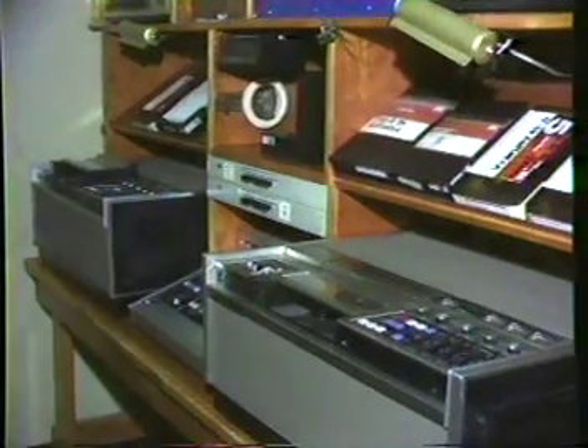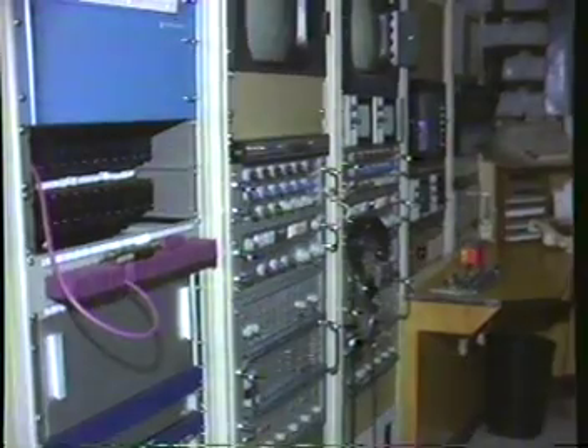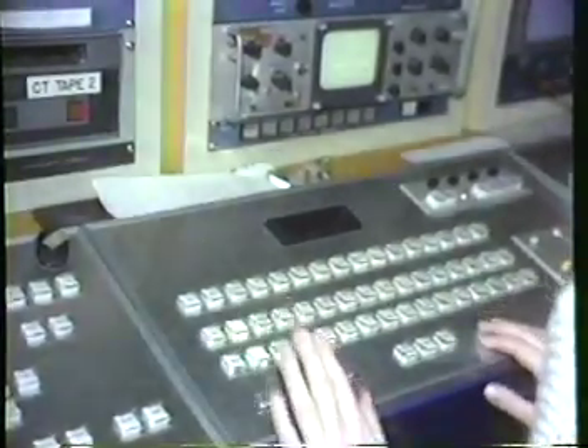Chris will be right back. To put this picture on your television screen, a TV station uses more electronic equipment than you can shake a stick at. Each piece does a certain job, and during this week, we'll see some of them in operation.